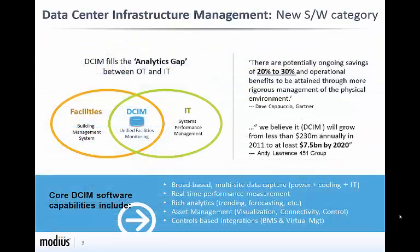So what is Data Center Infrastructure Management and why do I need it? DSOM is a relatively new software category defined by Gartner Research as a set of tools that monitor, measure, manage, and control data center resources and energy consumption of IT-related components, such as servers, storage, and network switches, and facilities infrastructure components, power and cooling infrastructure, PDUs, UPS, and CRACs.